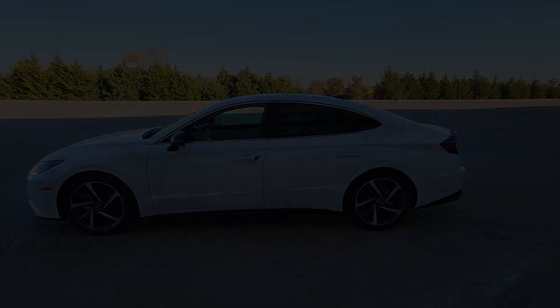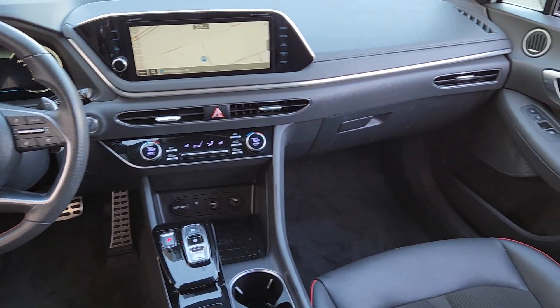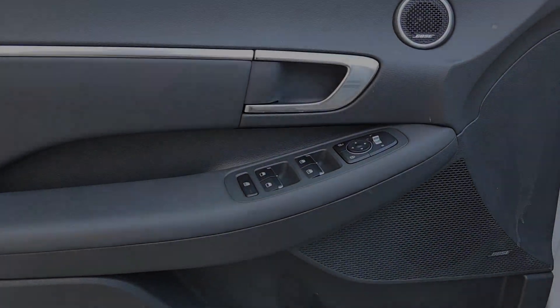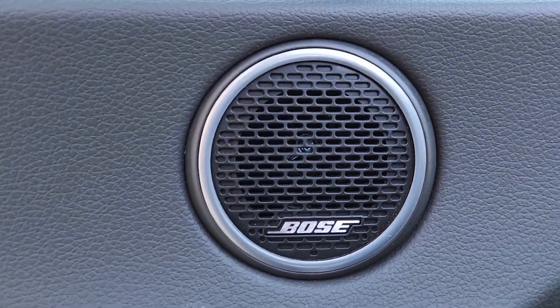These are just some of the great options this vehicle comes with: Apple CarPlay and/or Android Auto, navigation, keyless entry, sunroof/moonroof, heated mirrors, satellite radio, backup camera, Bluetooth connection, and steering wheel audio controls.